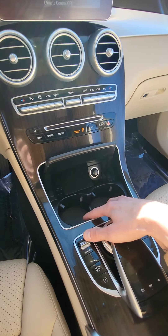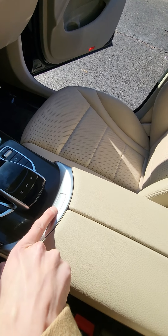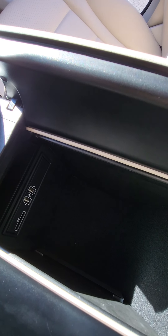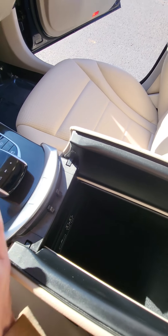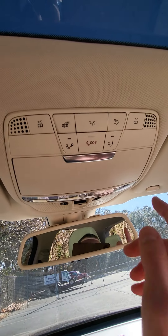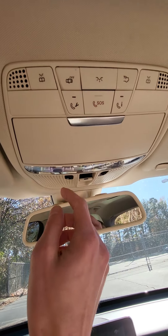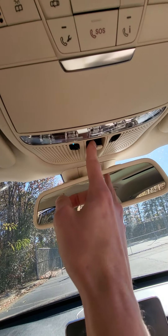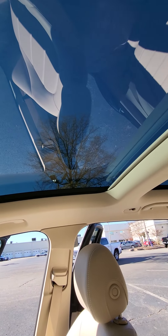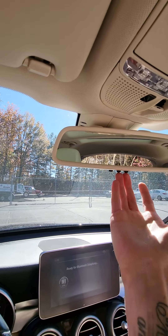You're going to have your two cup holders here as well as an outlet. There's a very large amount of storage down here with two USB ports and an SD card slot. This vehicle comes equipped with Mercedes SOS as well as your lighting controls. There's also a button for your panoramic sunroof as well as garage door opener controls right down here.